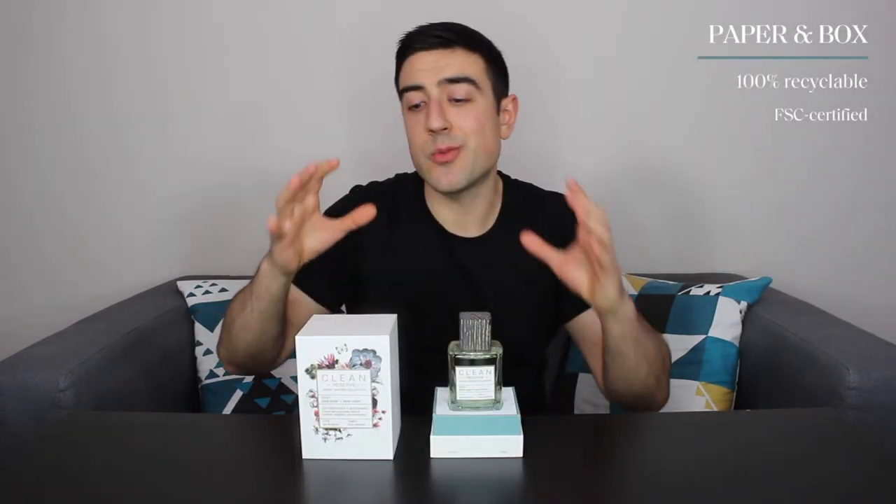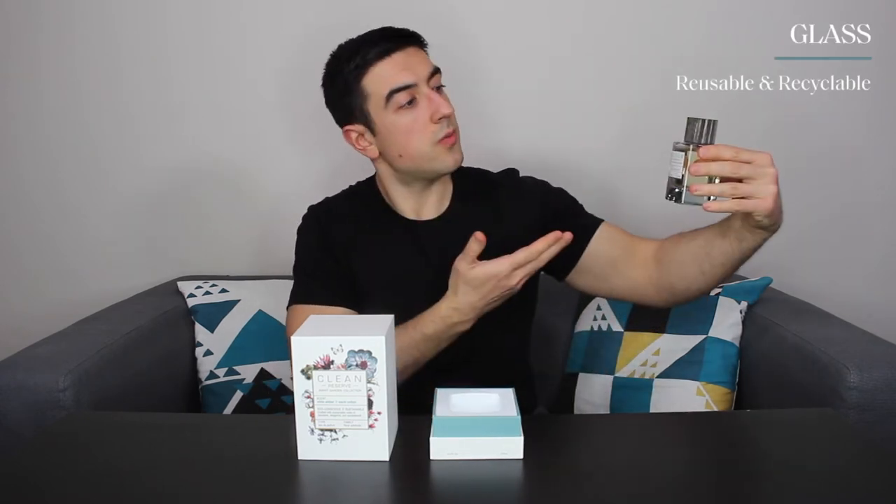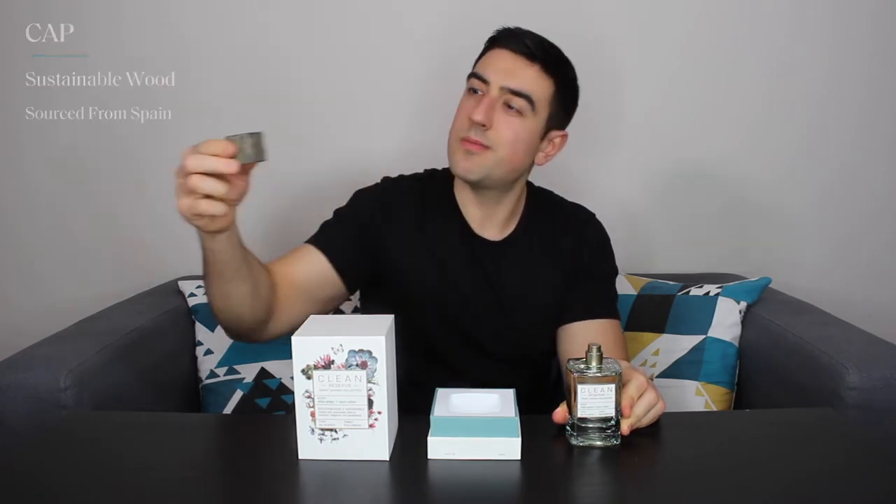But what I want to focus on here, before we move to the actual scent of the perfume, is the eco-conscious packaging. The cellophane is made from corn, therefore it is both biodegradable and compostable. The paper and the box itself are also 100% recyclable, FSC certified and made from responsibly sourced wood. The glass is fully recyclable and reusable, and the cap itself is also made from sustainable wood. Every detail is so well thought. It's beautiful.